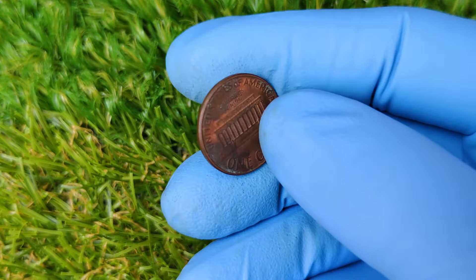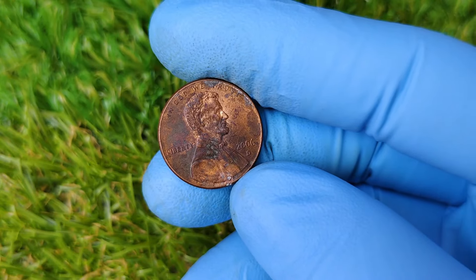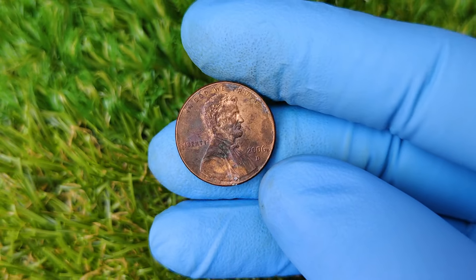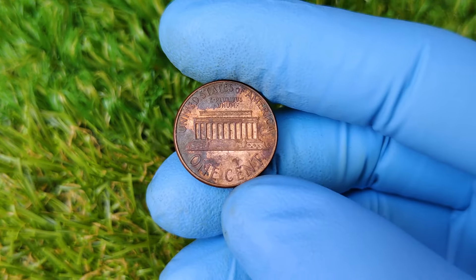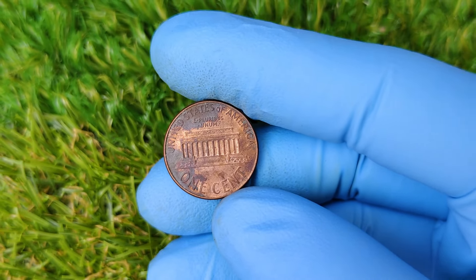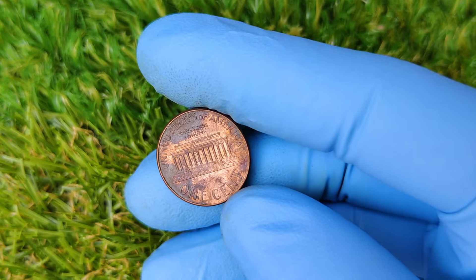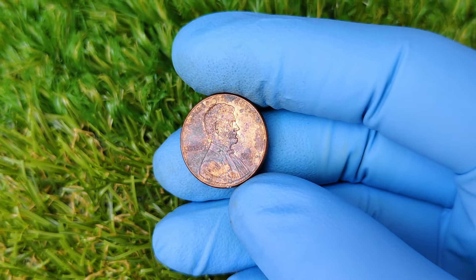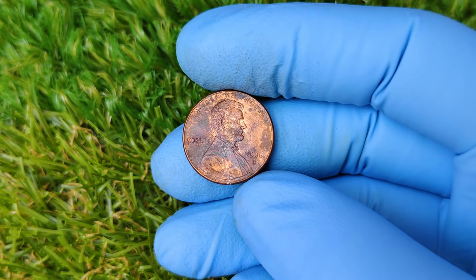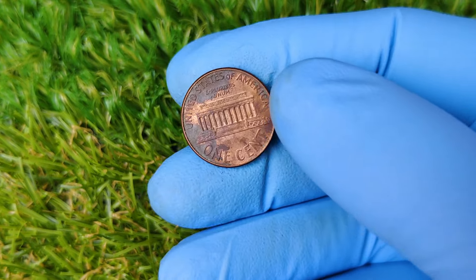So if you're sitting at home rummaging through your loose change, here's what you need to keep an eye out for when inspecting a 2006 D Lincoln penny. First, check for any visible doubling, particularly on the date, or the words 'Liberty' and 'In God We Trust.' Next, inspect the condition — does it look almost brand new, or has it been through the ringer? Finally, check for other signs of minting errors, like off-centering or extra metal near the rim of the coin.